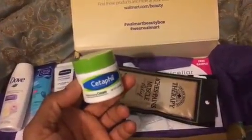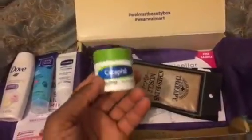Another sample I don't mind receiving — though I wish they'd change it up — is the Cetaphil moisturizing cream. It's a great product. I pass it down to my daughter for her skin; that's the one product she uses on her face.